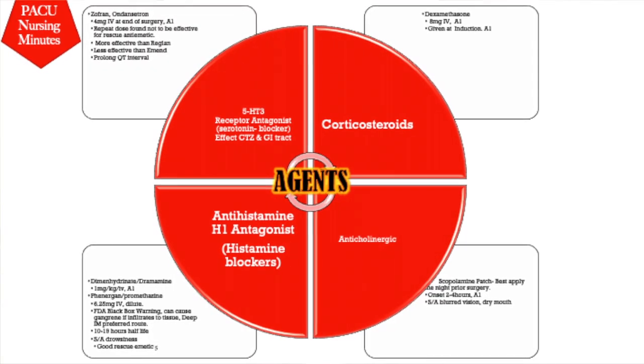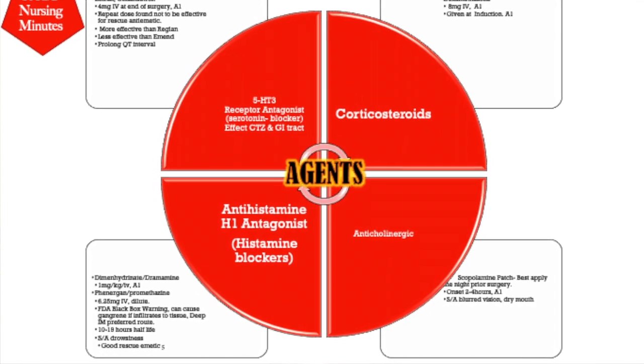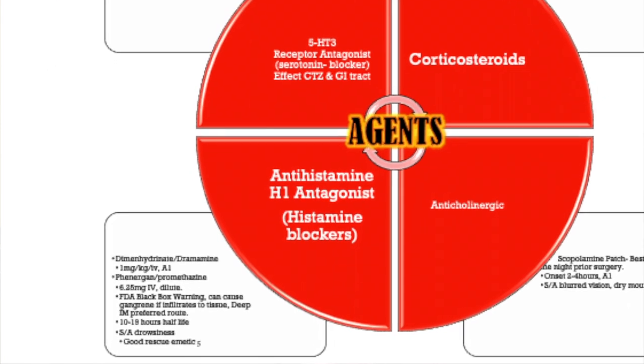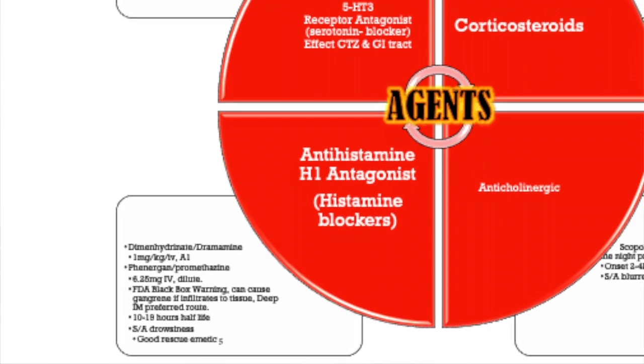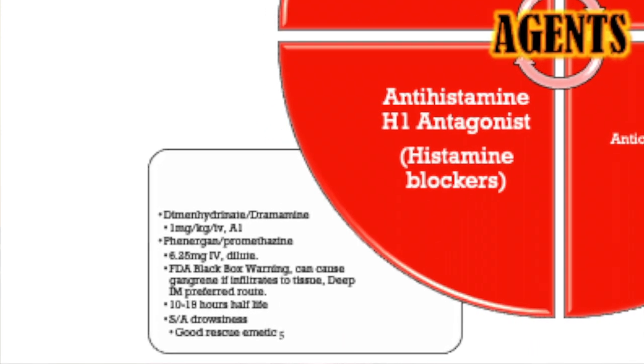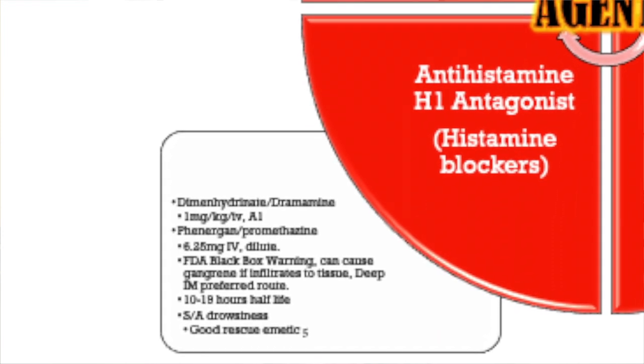Next are antihistamines — H1 antagonists, or histamine blockers. The most common are Phenergan (promethazine) and Dramamine. Dramamine received an A1 recommendation at 1mg/kg IV as a rescue agent. Phenergan is given at 6.25mg IV diluted; it has an FDA black box warning for gangrene if it infiltrates tissue. It has a long half-life of 10–19 hours, providing coverage through the first post-op day, with a side effect of drowsiness. Research and clinical experience show that when Zofran fails, Phenergan is a good rescue anti-emetic.